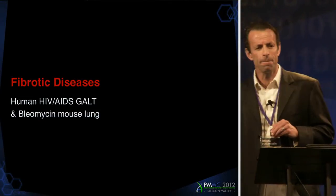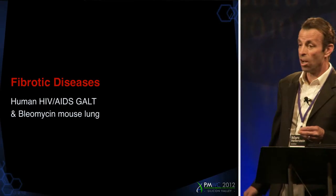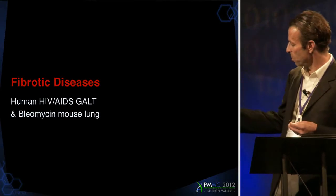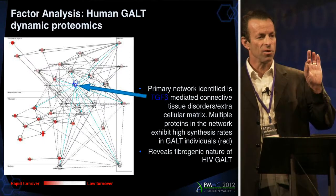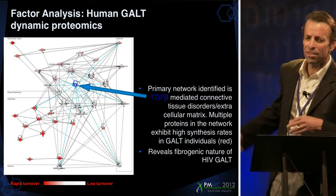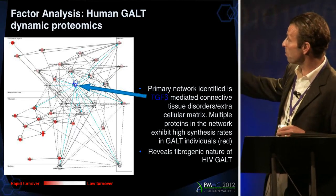We've done the same thing in HIV-AIDS. One of the two or three big problems in AIDS nowadays is immune reconstitution. About a third of patients get a good antiretroviral response but don't reconstitute their immune systems. One hypothesis has been that they have fibrotic lymphatic systems or lymph nodes, but this has been difficult to prove. So we gave some heavy water to a few AIDS patients, did simple peri-rectal biopsies, and interrogated the cells through proteome dynamics. If you simply look at hundreds of proteins and ask what is most activated, what the data told us was that TGF-beta-mediated connective tissue extracellular matrix proteins are upregulated.